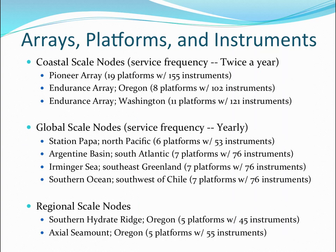There are coastal-scale nodes, global-scale nodes, and regional-scale nodes — which are actually virtual nodes that cut across the coastal and global scale, which is why there are seven nodes in total. Each array has a number of sub-platforms and then instruments on those sub-platforms. Pioneer Array is the first array that went live, set up by the Woods Hole Oceanographic Institution.